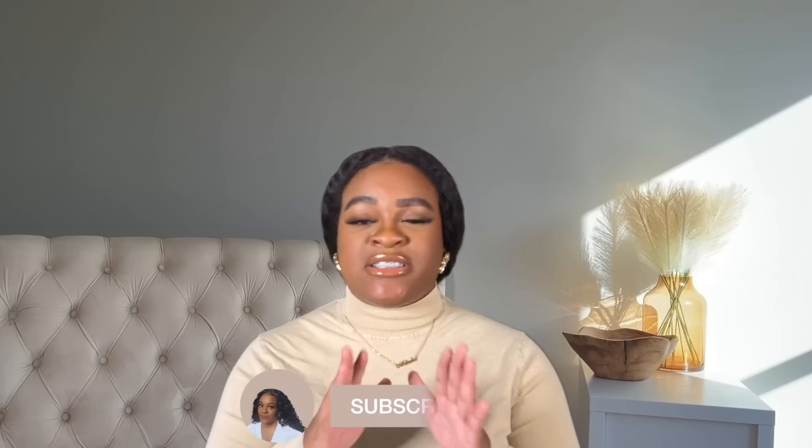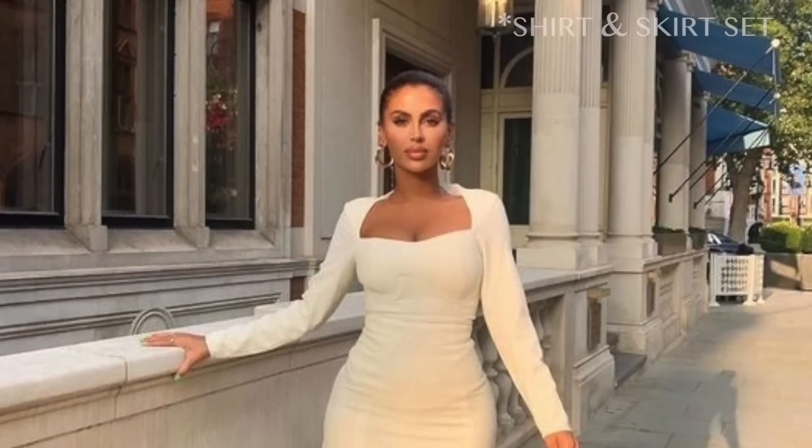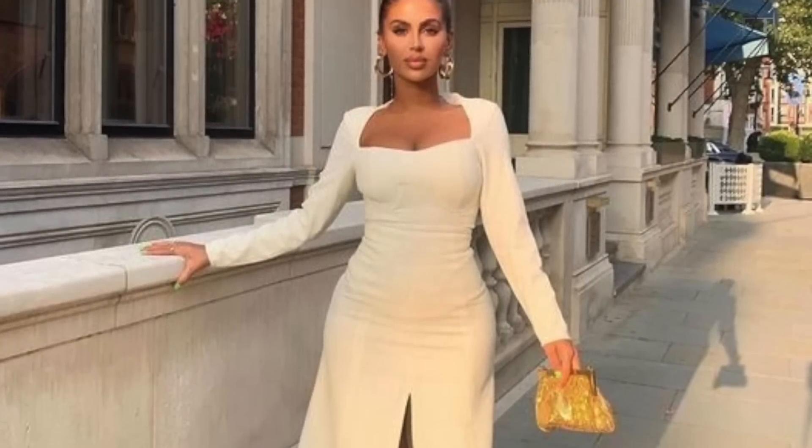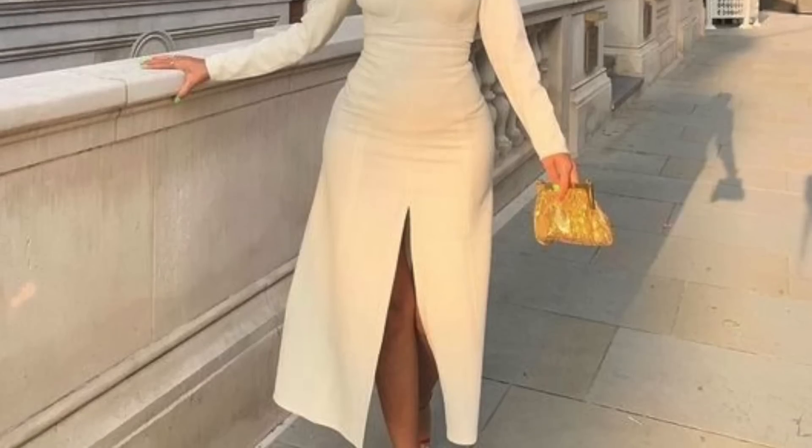I wouldn't consider myself the girliest dresser — I tend to like androgynous, chic, edgy looks and usually prefer pants and jeans. But I try to challenge myself to incorporate more dresses and skirts. I've been embracing the maxi or mid-axi look — something hitting at your ankles or a little above — because it gives a sophisticated, grown look. What I love about this dress is the clean neckline, the covered arms for those who are conscious about that, and the volume that grows further down thanks to the slit, which adds a little skin but stays balanced.